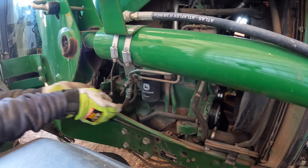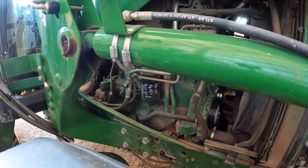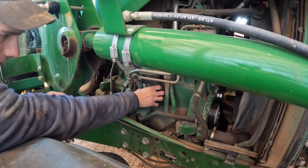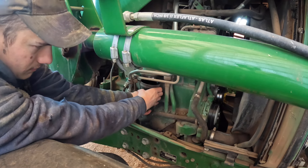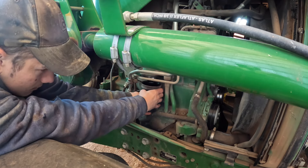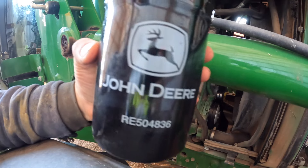Shall we try it? That was loose. I'm not getting my freshly neon gloves covered in oil, but the poor tractor's gonna be covered in oil. New filter - John Deere baby.